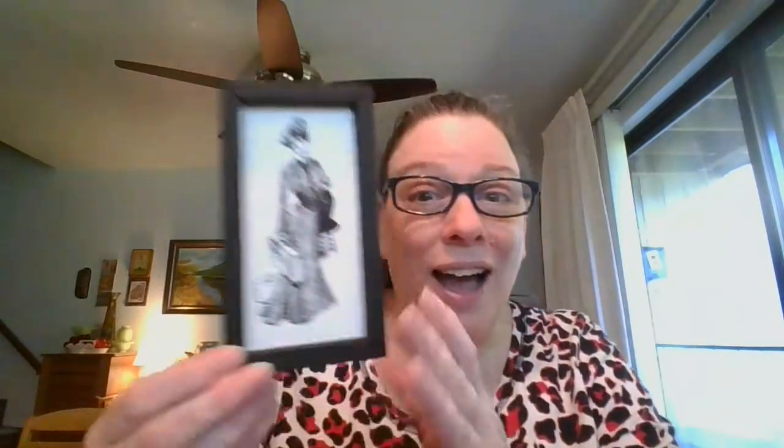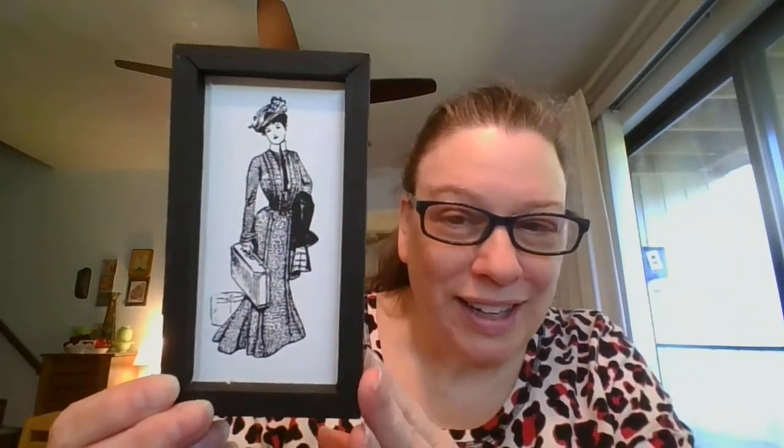Next we've got a gorgeous lady. Looks like she's traveling — she's got her luggage. Love that outfit, so pretty. Measurements on this one are five and a half by three inches. She's going to be $5, and she is number three.